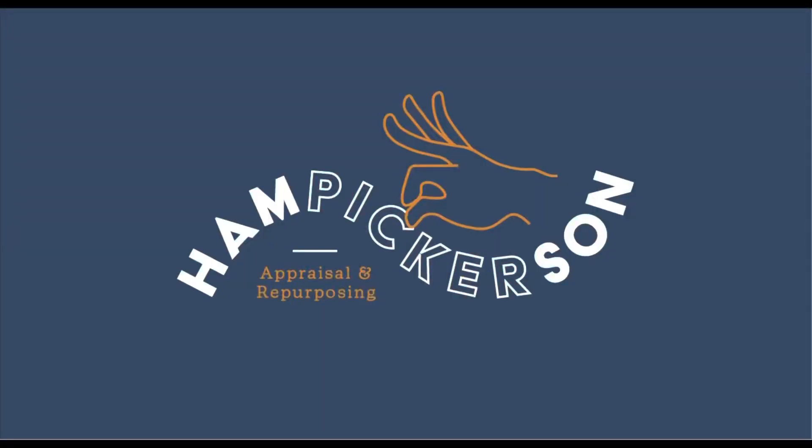Hey everybody, my name is Alex and welcome back to my channel, Ham Pickerson. I am a full-time reseller that sells on websites like eBay, Amazon, and for collectible cards I sell on a website called TCG Player.